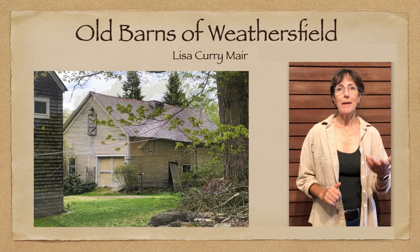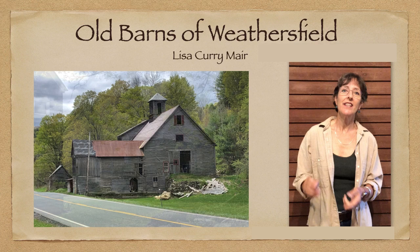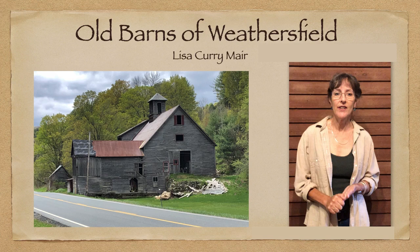It took us all day. Actually, we went back again a couple weeks later and got a few more of them to make up the 55 that I had. So then I got home and I started doing the research. I wanted to know which ones of these barns were old, which ones had really interesting stories.